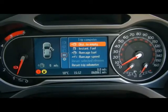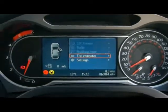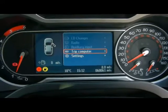The trip computer shows you distance to empty, instant and average fuel consumption, and average speed. Right at the bottom there you can see the car has covered 60,000 miles.